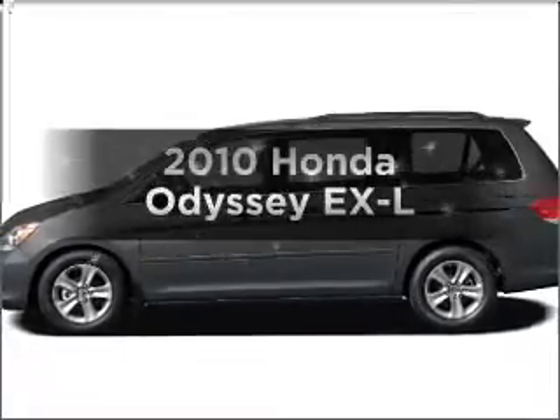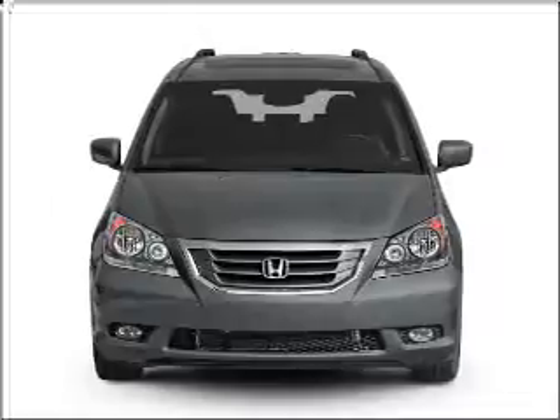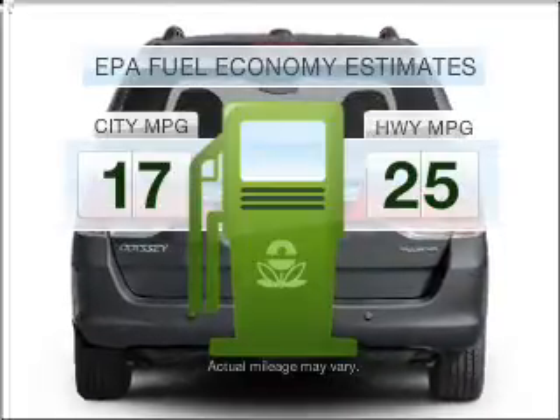Get noticed in this 2010 Honda Odyssey. If you're looking for an automobile with great attributes, look no further. Run all over town and back home again without worrying about filling up when driving this fuel-efficient ride.